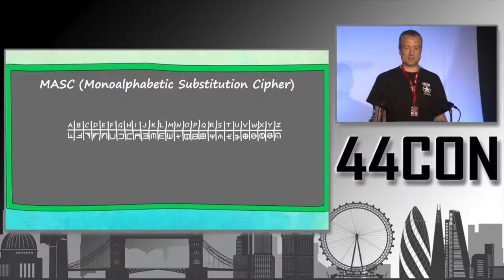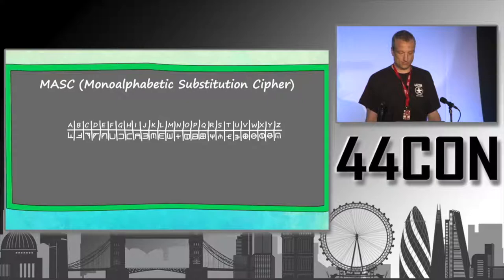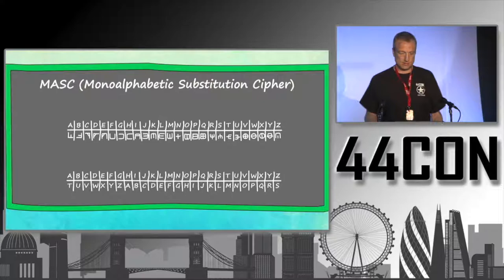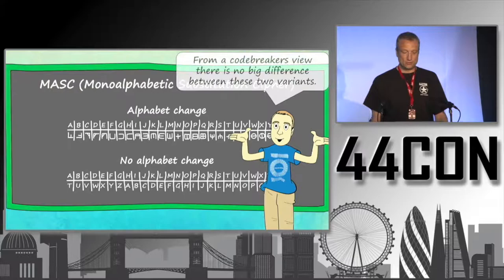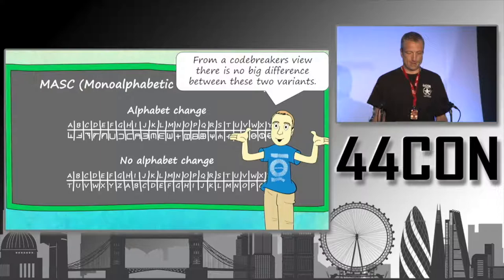For example, the so-called mono-alphabetic substitution cipher, also known as a mask. This is a substitution table where every letter of the alphabet is replaced with some sign, letter, or number. The same can also be done without changing the alphabet — a simple substitution table with the same alphabet in both cleartext and ciphertext. From a code-breaker's view, this doesn't make much difference, since it's always possible to replace strange signs with an ordinary alphabet for computer analysis.